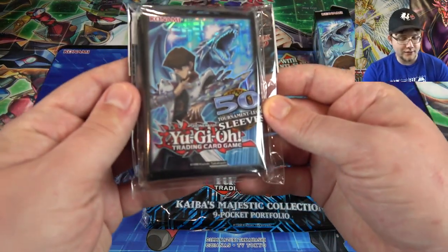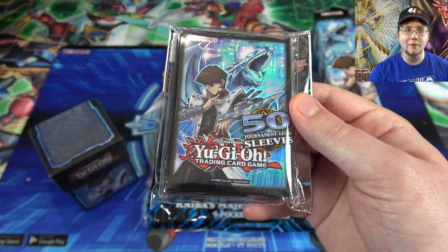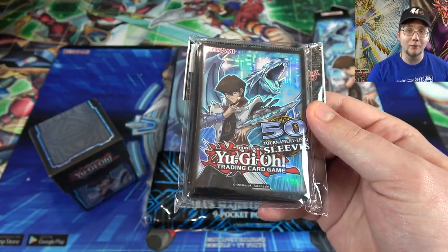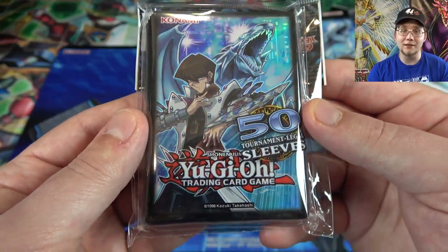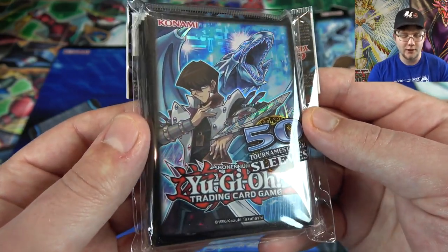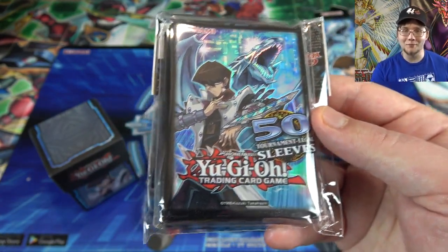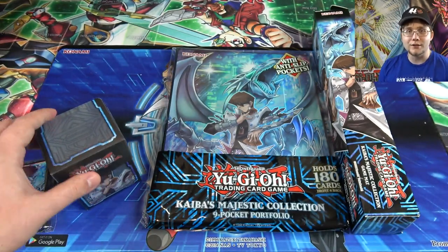After that, we have the card sleeves. These are official card sleeves, the same quality as the previous ones. If you like the other official card sleeves, here you go. You're getting 50 sleeves in here, which is pretty good. The official ones have worked well for me in the past, so it depends on what kind of sleeves you want to use. But I feel like a lot of people just want to get these because they have Kaiba on them — and that's probably a good enough reason.